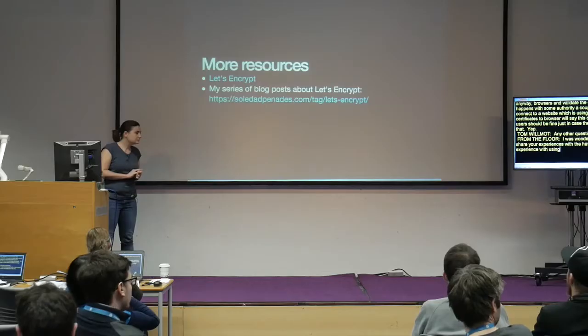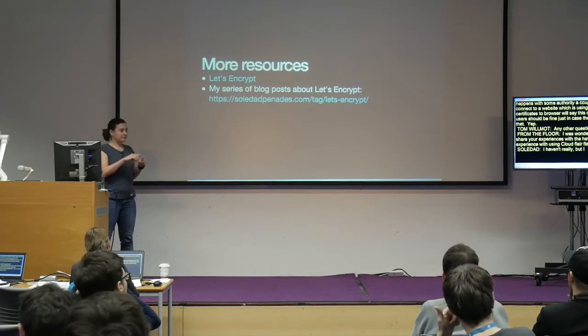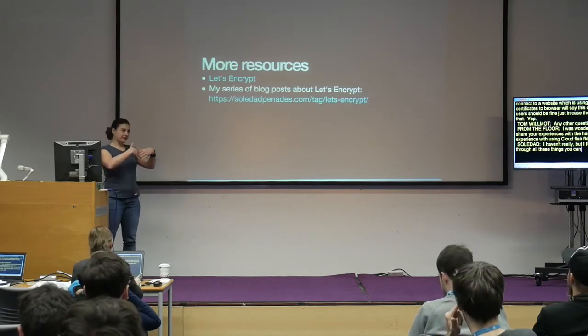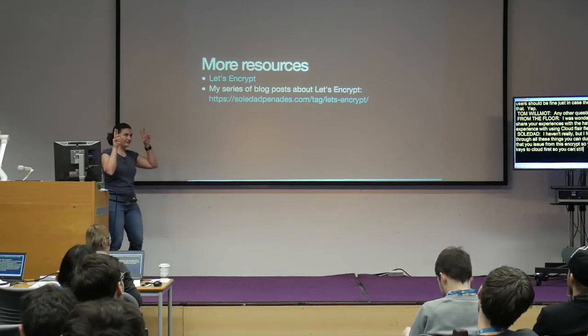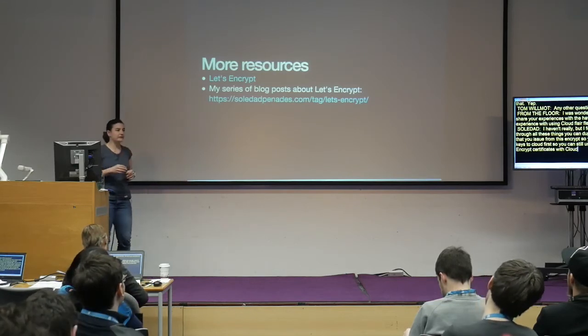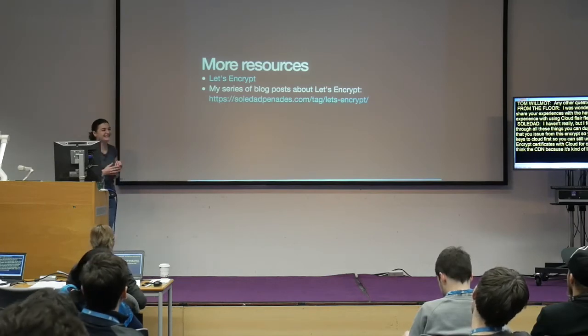Have you had any experience with Cloudflare flexible SSL? I haven't really, but while reading about this I found that you can duplicate the certificate issued from this script and upload the keys to Cloudflare. So you can still use Let's Encrypt certificates with Cloudflare or other CDNs.